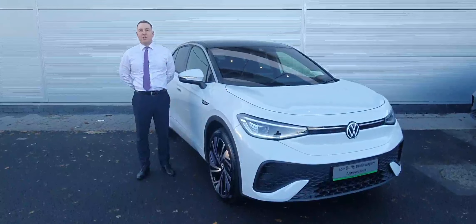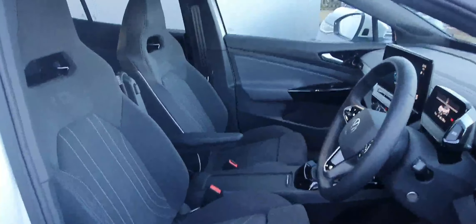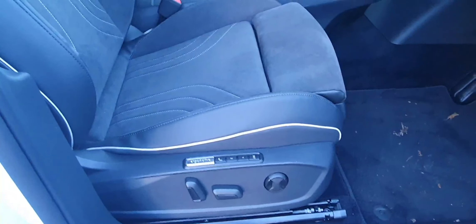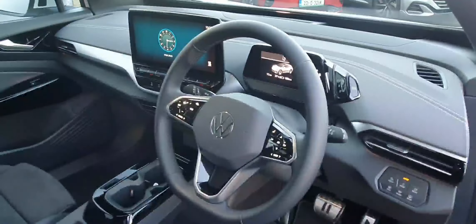Let's pop inside and I'll go through more of the specifications. When you look at the interior, folks, you have the upgraded top sport seats which are massage, electric, and you have the memory function, the leather wrap multifunction steering wheel, adaptive cruise control, and travel assist.